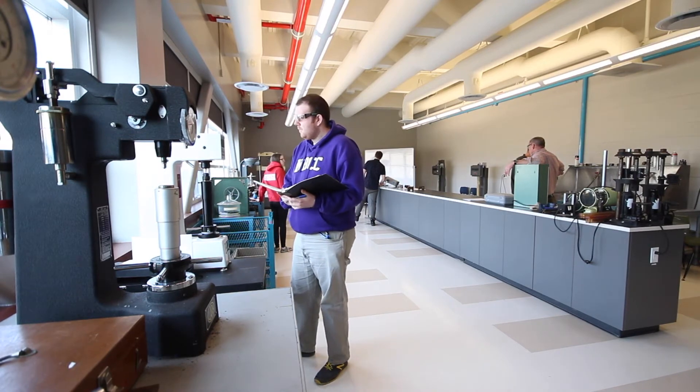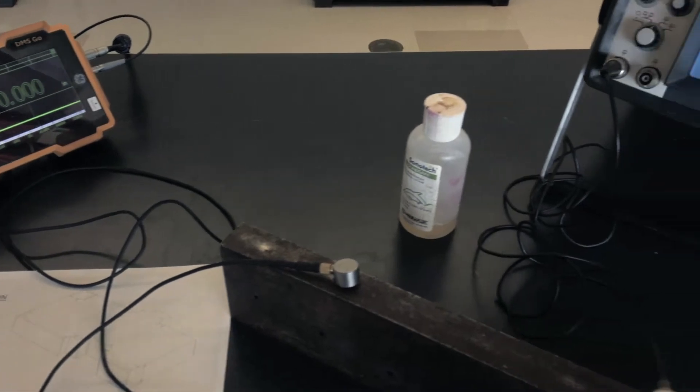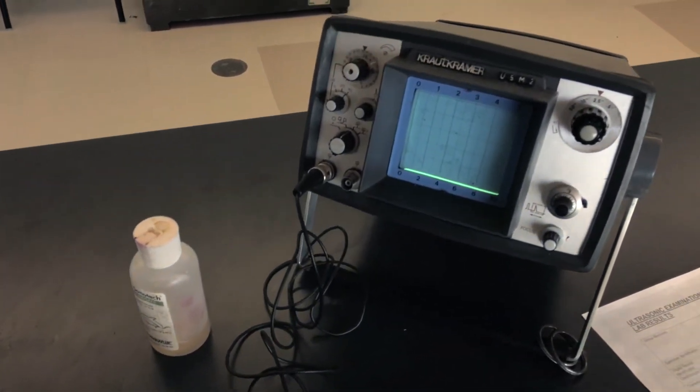For our ideal student, it's certainly curiosity. We're looking for the kid who took apart Dad's clock — maybe couldn't get it back together, but took it apart.